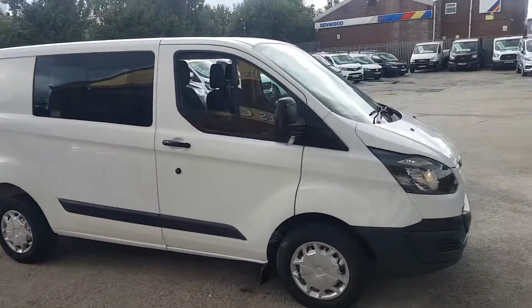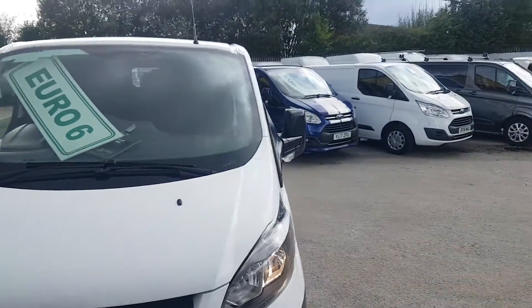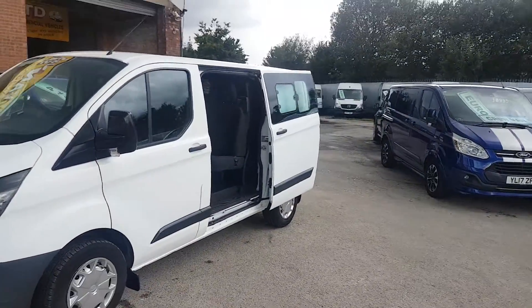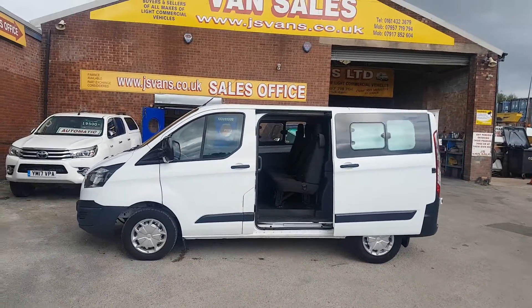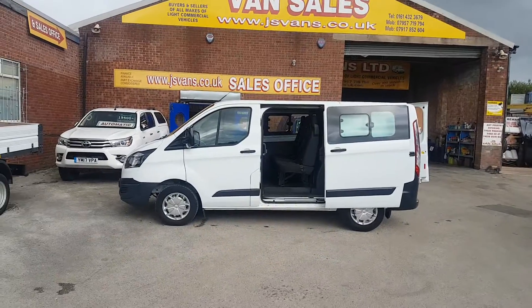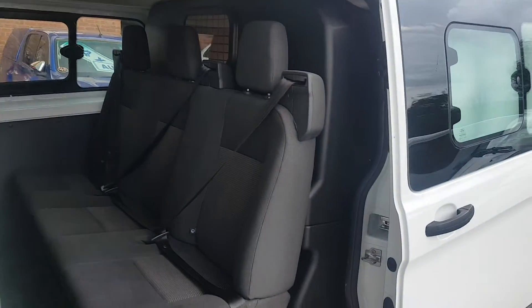Welcome to J&S Commercial Van Sales Limited. This is the 2018 Ford Transit Custom Combi Crew Van, short wheelbase, six-seater. It's Euro 6, one owner from new, with a full service record and spare key. Nice clean van all round, ply-lined, side load door, three seats in the back and three in the front.